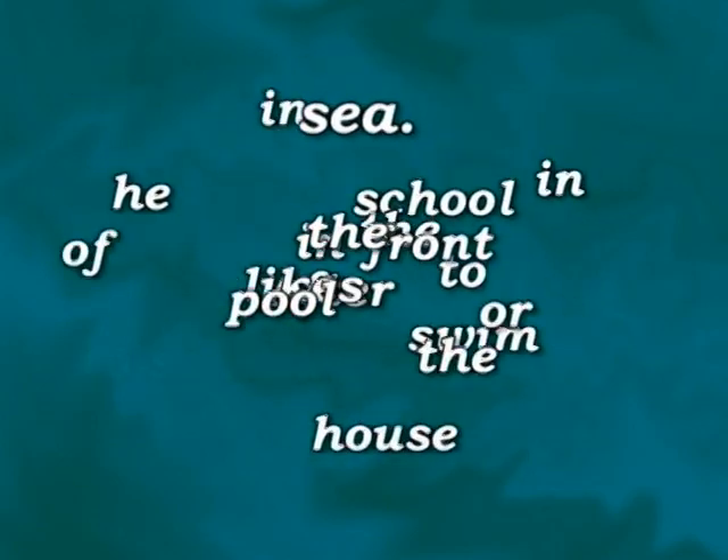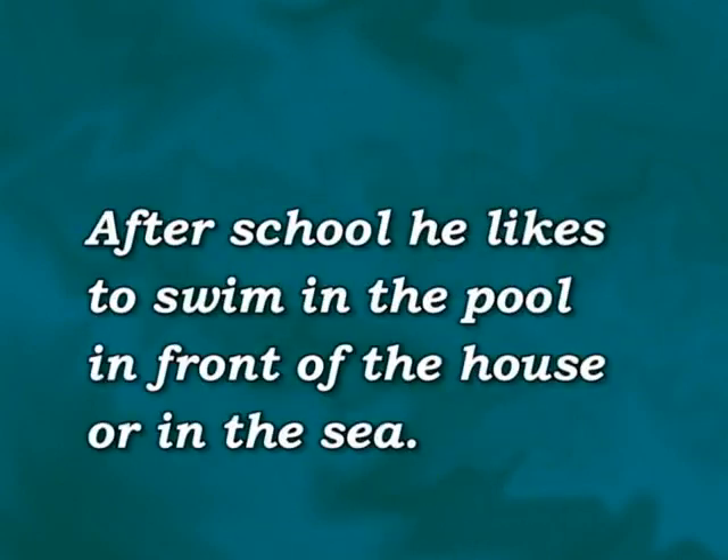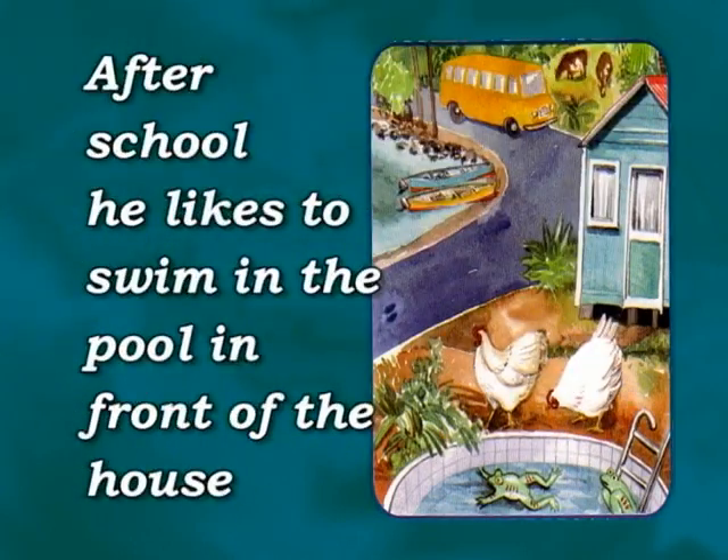He, of the school, after the pool, in to swim, house, the sea, in likes, or in front. What order do you think these words go in? It will be a long sentence, won't it? After school, he likes to swim in the pool in front of the house or in the sea. Actually, that sounds right — the sentences we have been constructing come from the story.